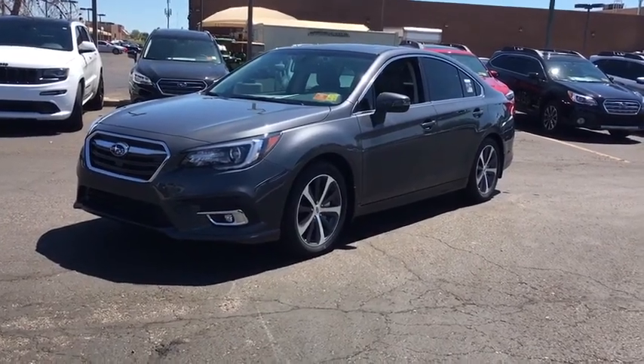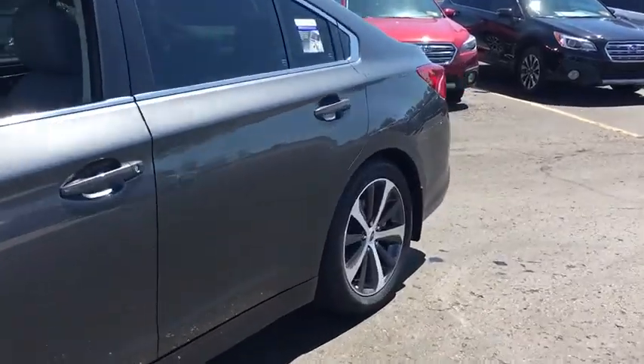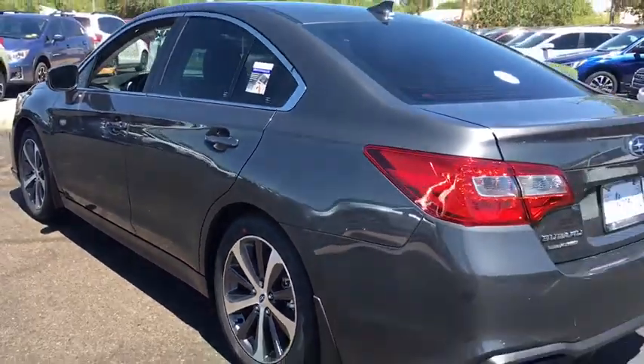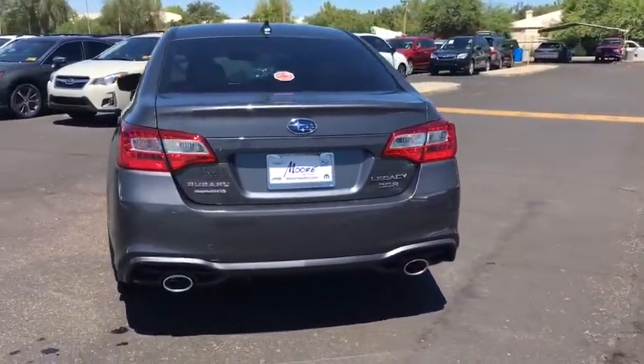The 2018 Subaru Legacy. The Subaru Legacy offers a roomy interior and a dynamic drive you feel every second you're in the driver's seat. It's a refreshing alternative to the alternatives. Here are some of this vehicle's great options.